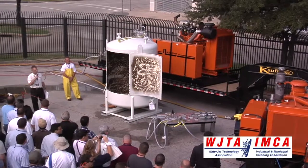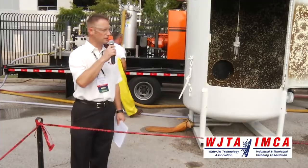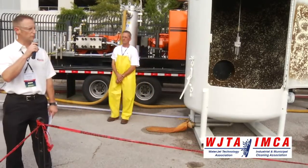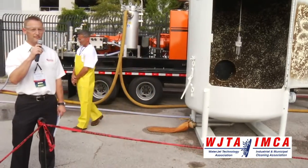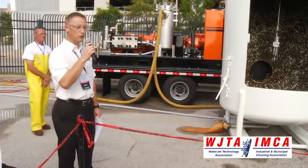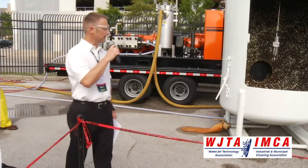Good morning, everybody, and thank you to the NLB demonstration here at the WJTA show in 2012. I'm Jim Van Dam, the Marketing Communications Manager for NLB Corporation, and we're glad to have you here with us. We've got a number of really neat new products and new technologies to show, and we're excited to be able to do that here today.